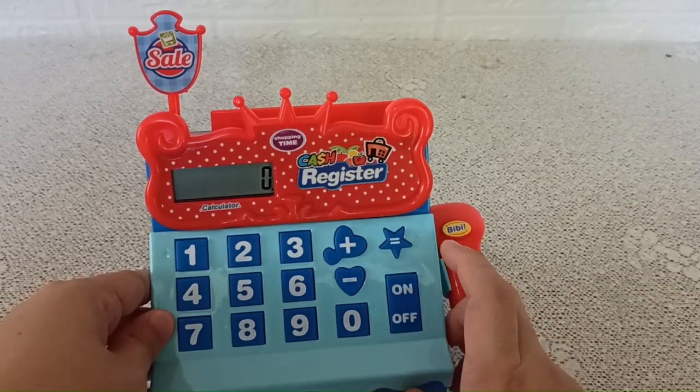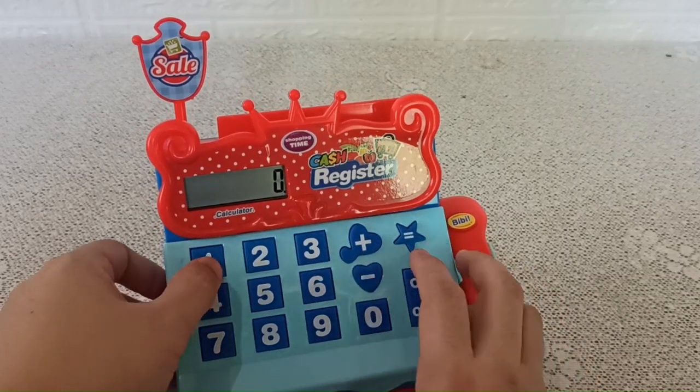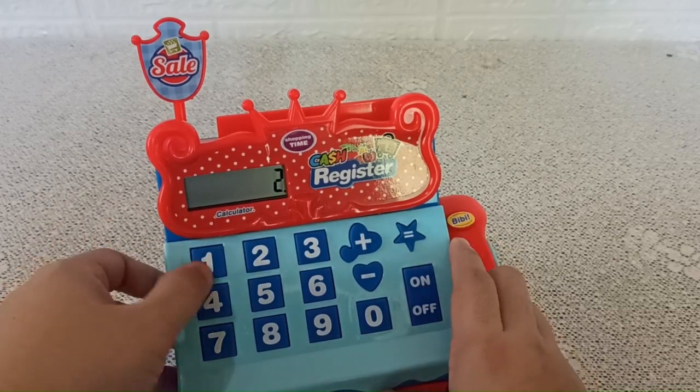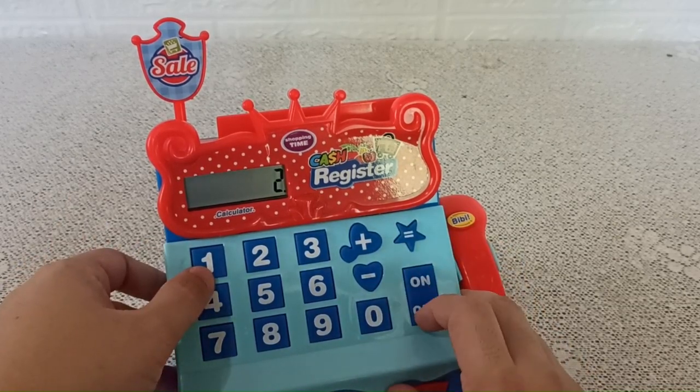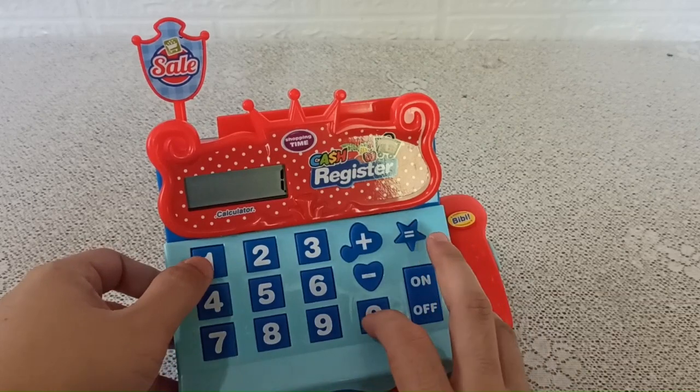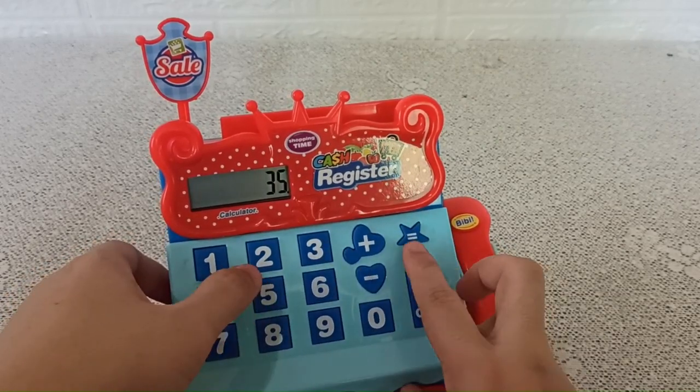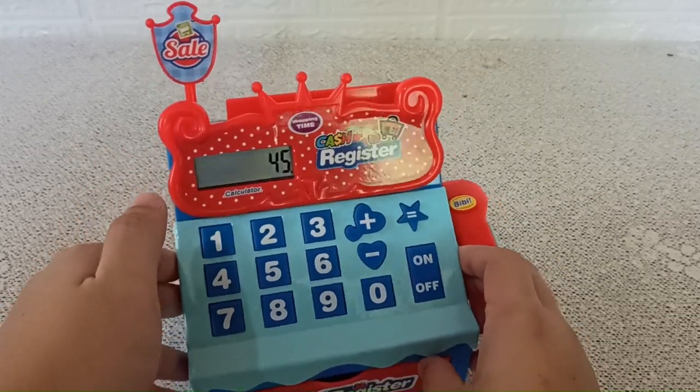This one actually works — it does basic mathematics. Like 1 plus 1 equals 2. Let's try a more difficult one: 10 plus 5, 3 plus 5. It works.